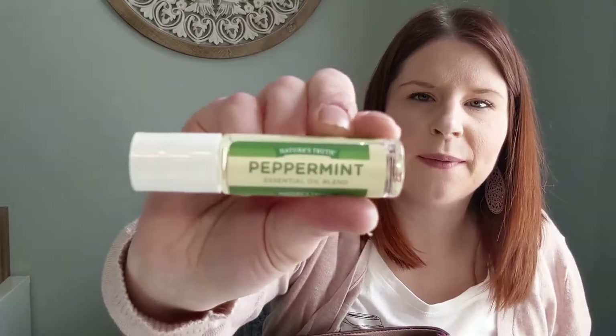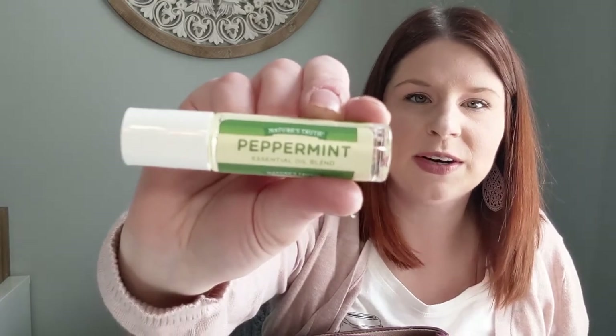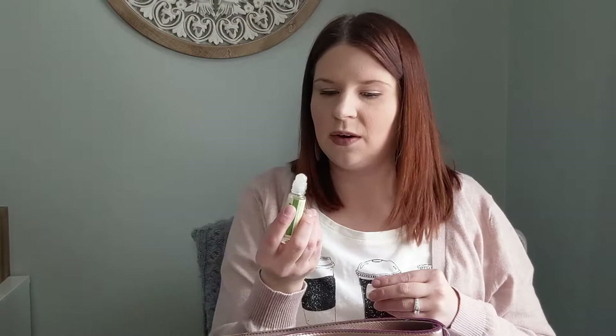One of my fun little personal things I keep in here is a peppermint roller — I'll link this below. One of my friends had one and I smelled it and thought it was amazing. Peppermint is really invigorating, calming, and energizing, so I love this little guy. I'll link it below for you.